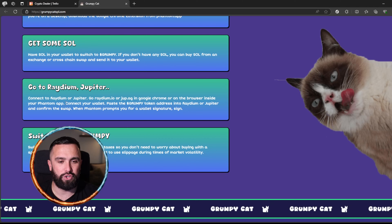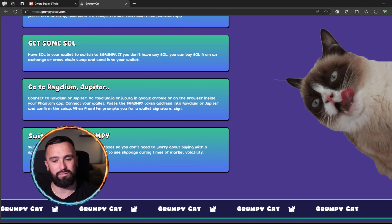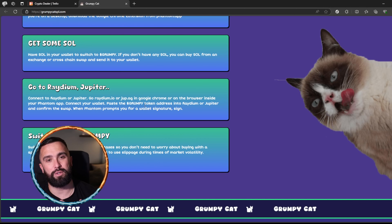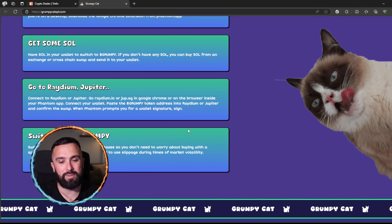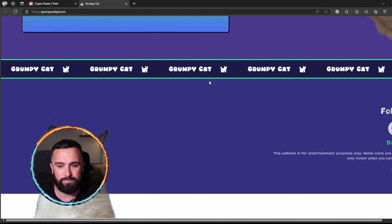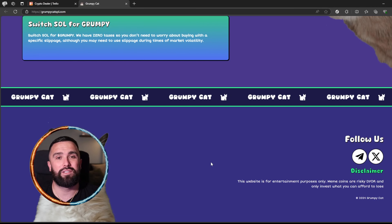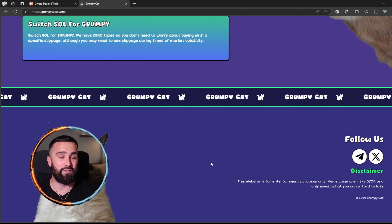You can copy and paste the contract address or head over to Jupiter or Raydium to buy it. To get started: download Phantom or your preferred wallet from the App Store or Google Play, buy some SOL and put it in your wallet, then switch it to Grumpy. If you don't have any SOL, you can buy it from an exchange or cross-chain swap. Go to Raydium or Jupiter, connect your wallet, paste the Grumpy token address, and confirm the swap.